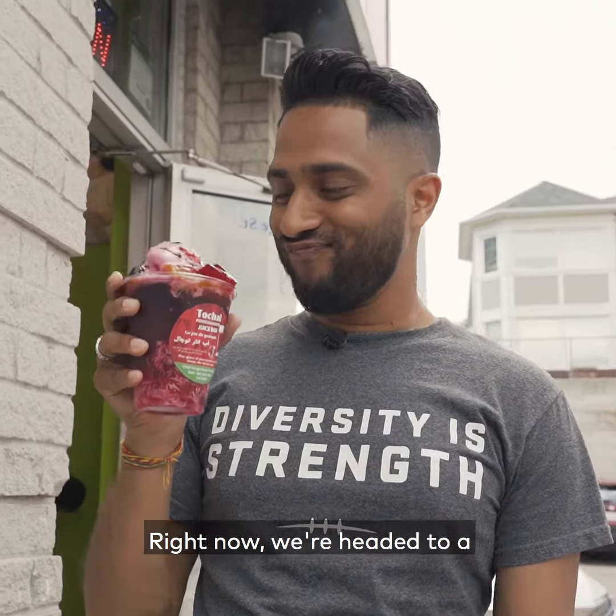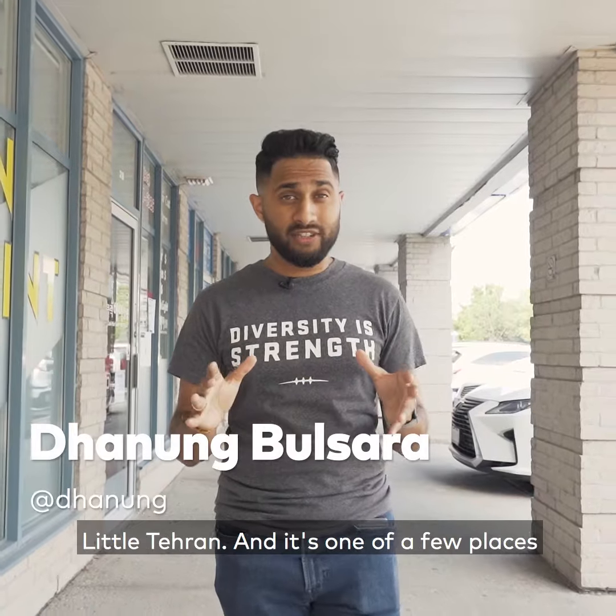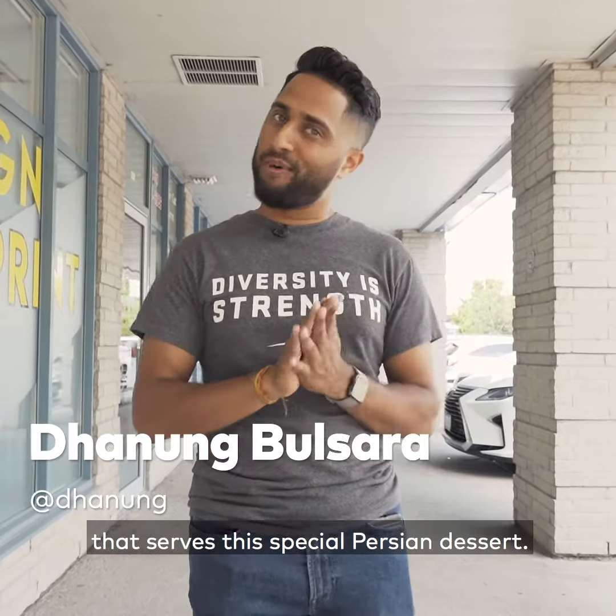What's going on guys? It's Dee. Right now we're headed to a small place that's north of Toronto's Little Tehran, and it's one of few places that serves this special Persian dessert.